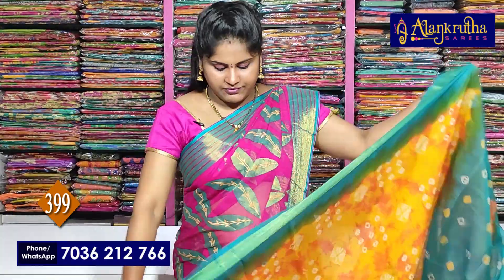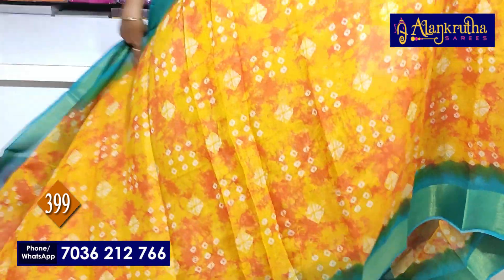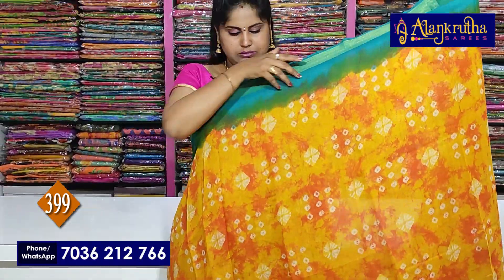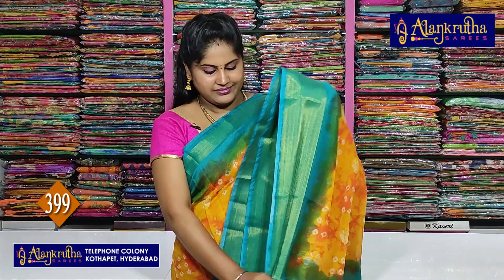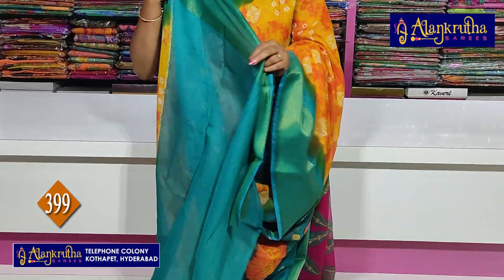Blouse contrast. Next is copper sulfate blue with yellow and orange color combination. With pallu of spun fabric and blouse contrast also.